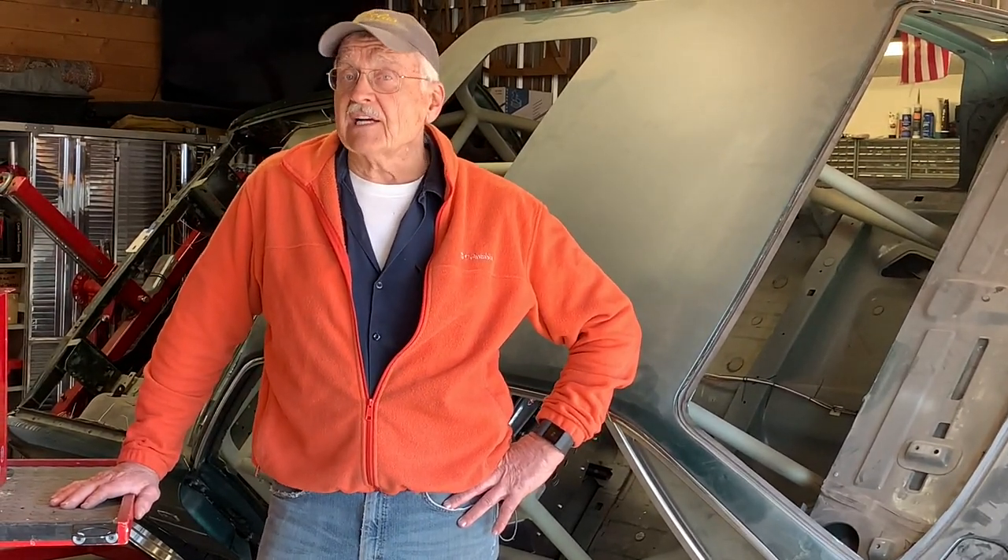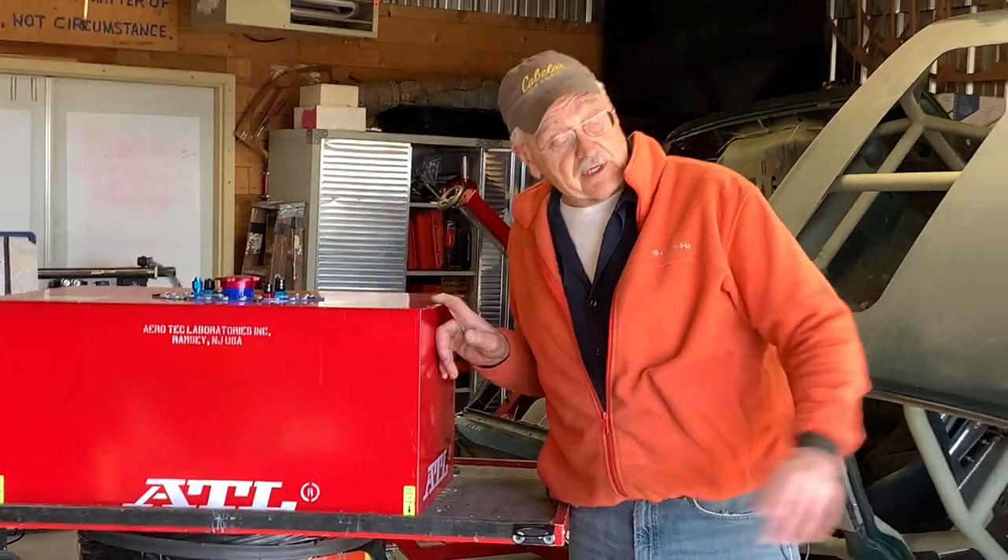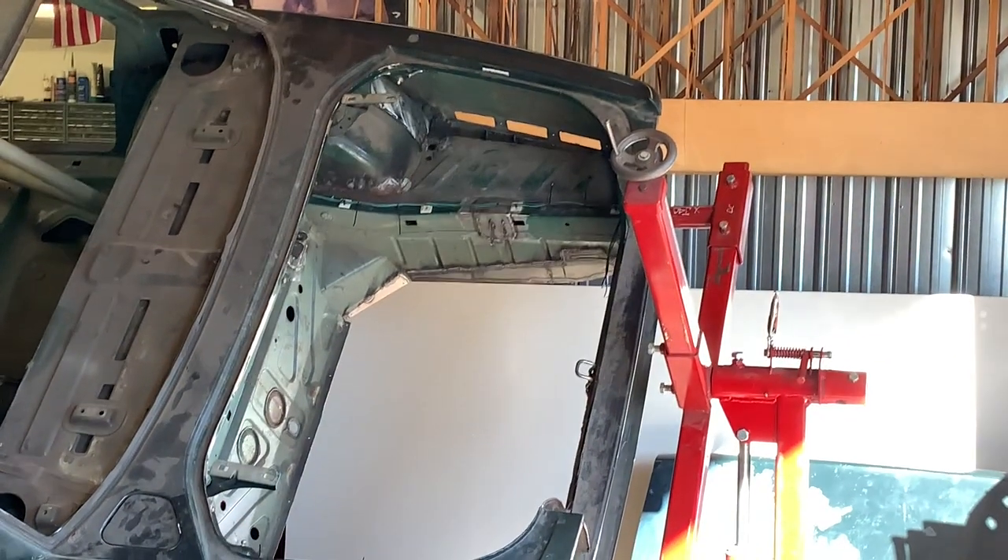Hi, welcome back to the Camp Chaos Chronicles. On this episode, I'm going to show you how I took this big red ATL fuel cell and put it in that big hole right there.